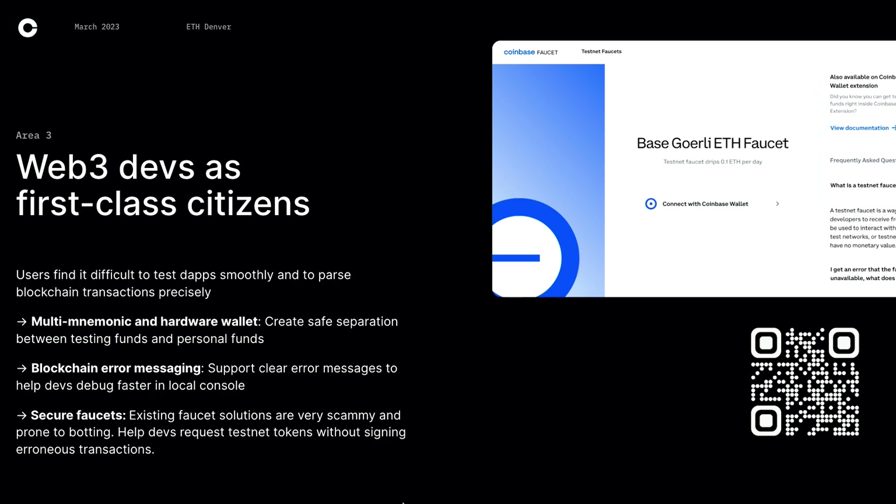Right now it's super difficult to test a dApp and know what is wrong on your console, so we want to help devs stack trace or debug faster. If you scan the QR code, if you're a dev, that is our testnet faucet — we just added faucet solutions to Coinbase Wallet. A lot of faucets out there drip very little and are scammy and prone to botting. We help devs request testnet tokens without signing erroneous transactions. Our current faucet supports our L2 Base, Goerli ETH, AVAX Fuji, and a bunch of other existing testnets.